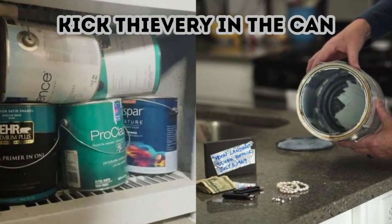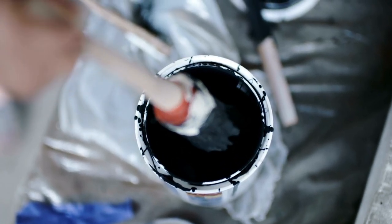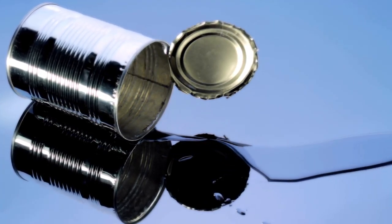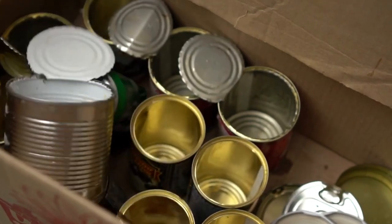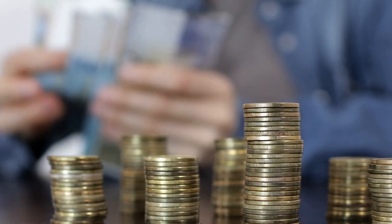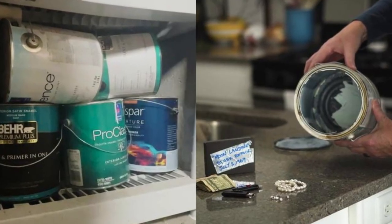Kick thievery in the can. One man's trash holds another man's treasure. Rather than toss out an empty paint can, keep it on your shelf to hold a spare set of keys or some money. If you have a large paint selection, just be careful that you don't misplace the special can — or worse, use it to hold more paint. The can should blend in, but should still stand out.